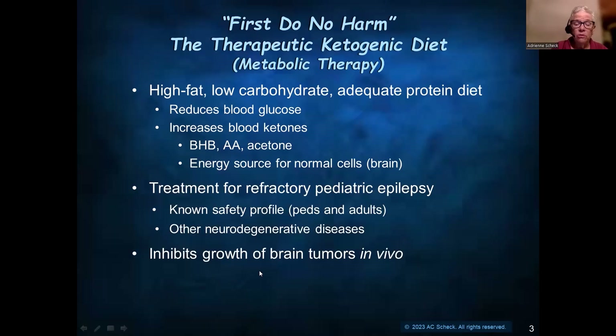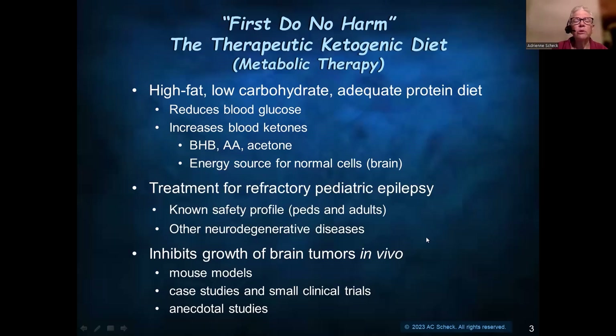It has been shown to inhibit the growth of brain tumors in vivo in preclinical studies, which are mouse models. There are also case studies in small clinical trials, and there's anecdotal studies as well.